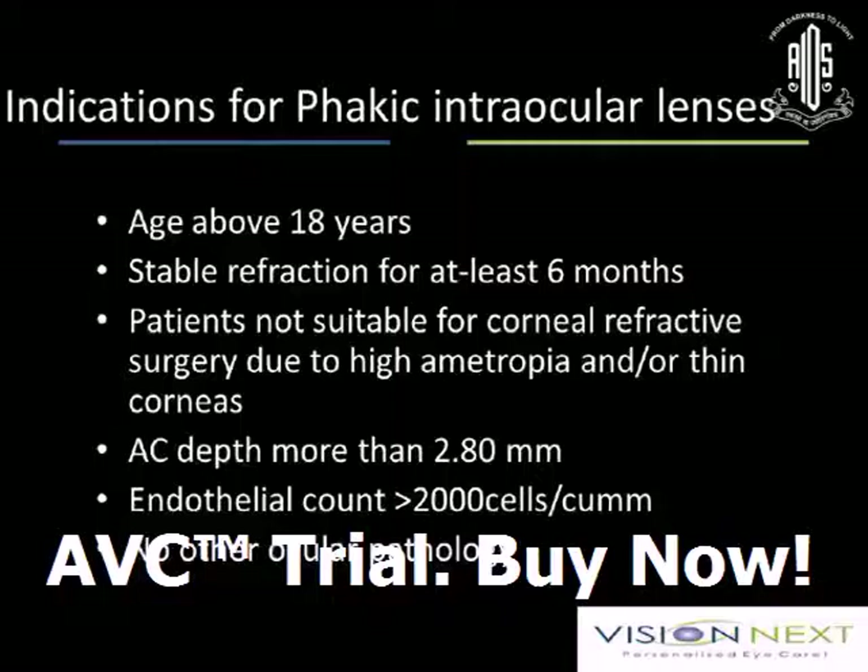Basic indications and criteria for a safe fakic intraocular lens implant: age is 18 years as discussed. Stable refraction for a year or six months. Patients not suitable for corneal refractive surgery — those rejected because of corneal thickness or keratoconic criteria — can actually opt for a fakic implant. AC depth is a crucial criteria, typically when doing a posterior chamber implant. Minimum AC depth required, endothelial count more than 2,000, and no corneal or ocular pathology.